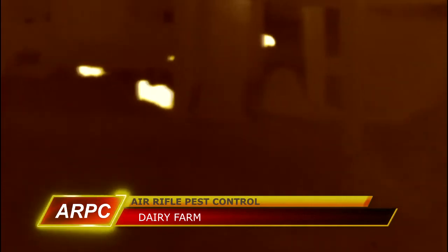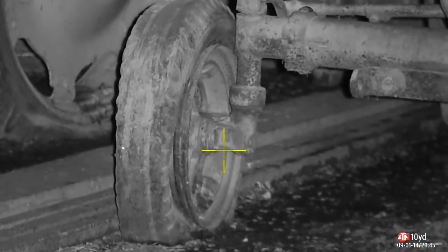We're over on the dairy farm now. This is some footage from the new Pulsar that I bought, and you can see the number of rats that are kicking around in there. Plenty of feed in there — he looks after his cattle, but unfortunately that means he's looking after the rats as well. Not to worry — we're going to peg a few of those tonight. I've just brought you along here to have a look around with me and see what I see through the scope.